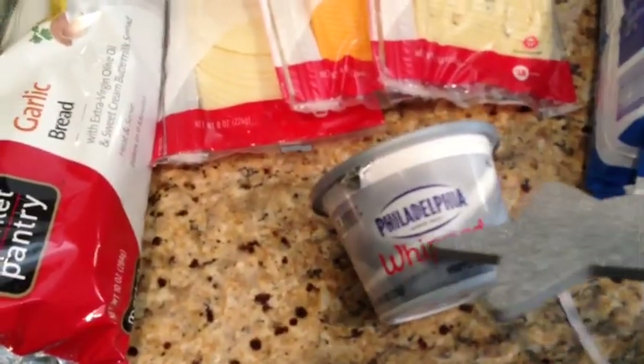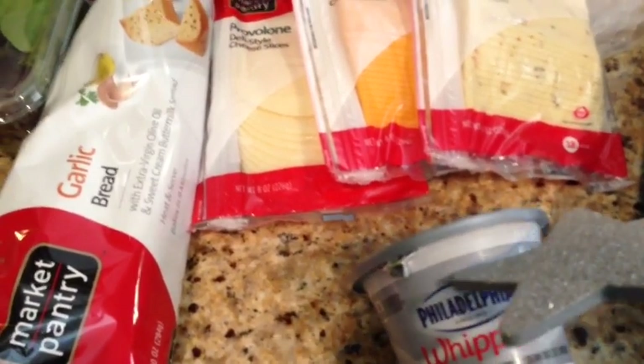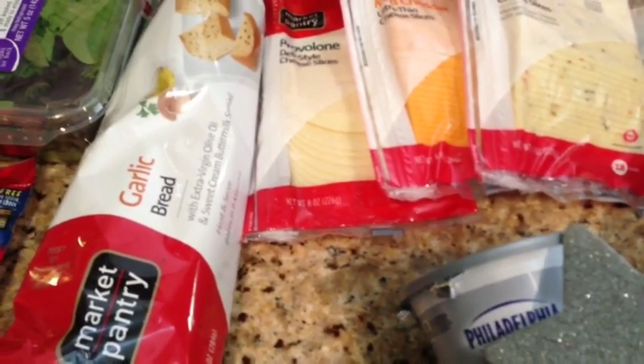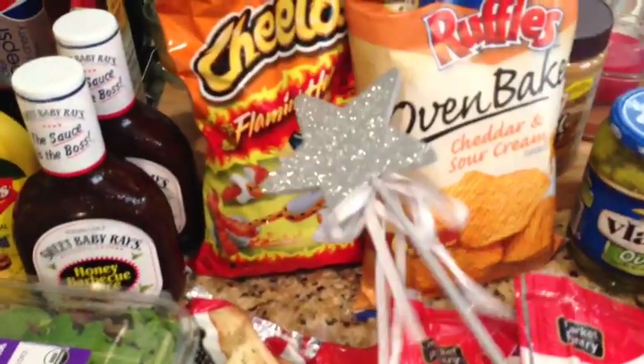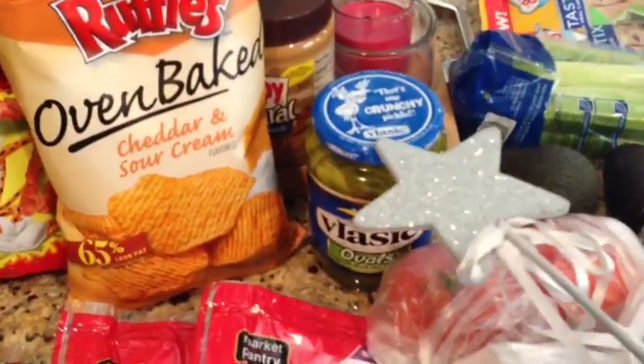Got some Philadelphia whipped cream cheese — I had a 50-cent off coupon and I think it was about $2.50. The cheese was on sale — $3 for $7 worth — so I picked up a bunch of sandwich cheese. Got some chips, $2.50 and $2.00. Pickles were $2.00 and I had a 50-cent off coupon.